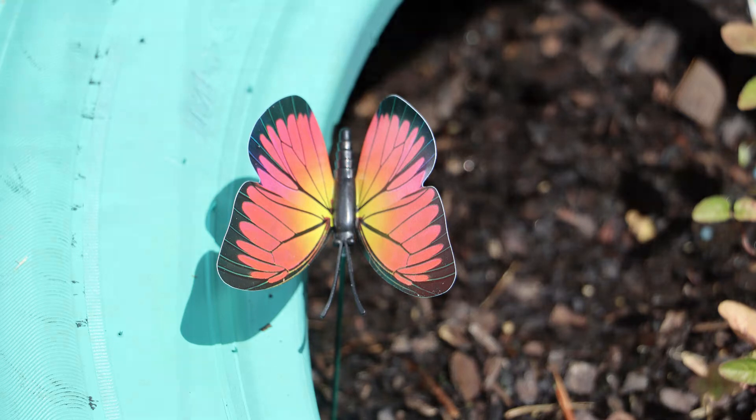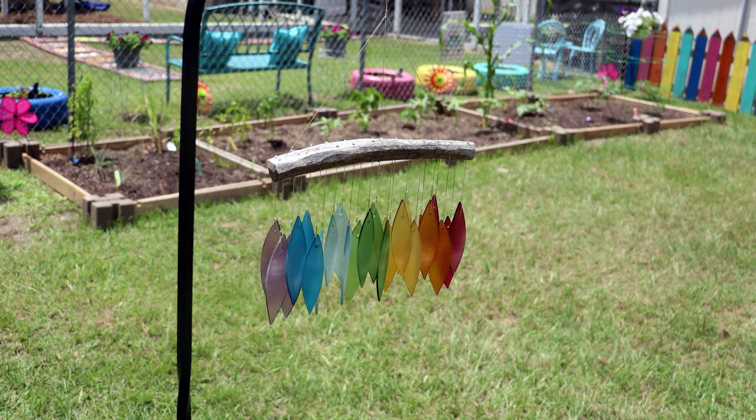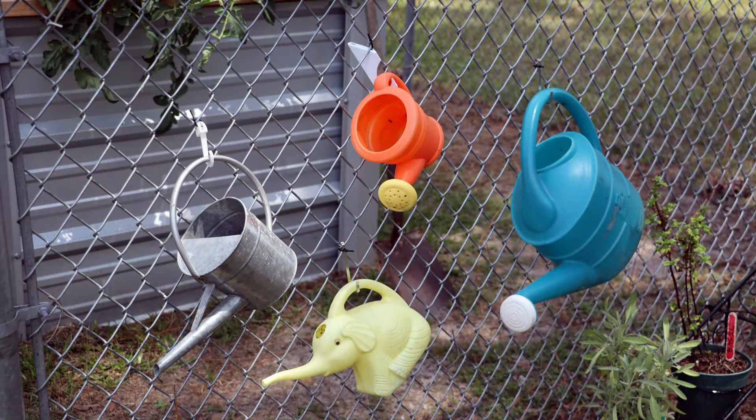Wind chimes, statues, and many other garden trinkets are also spread throughout. Many of these items were donated from Susie's personal garden by her daughter, Erin.